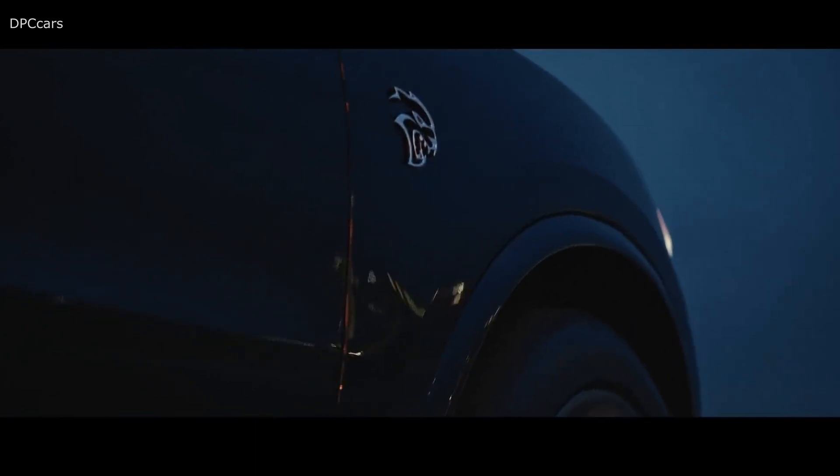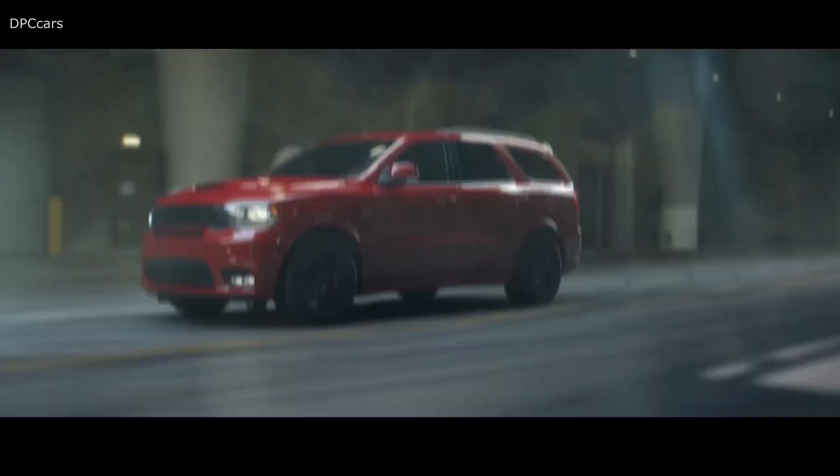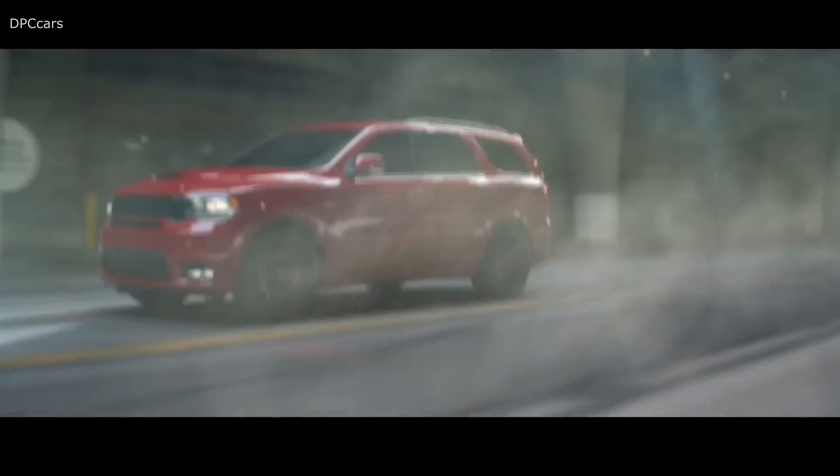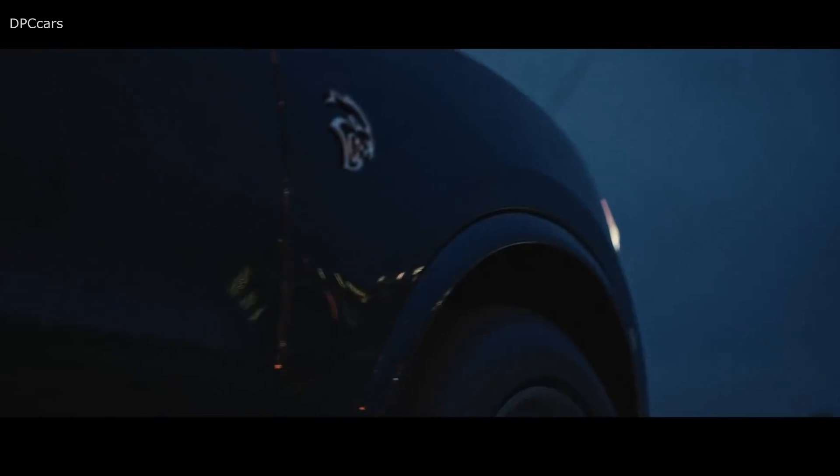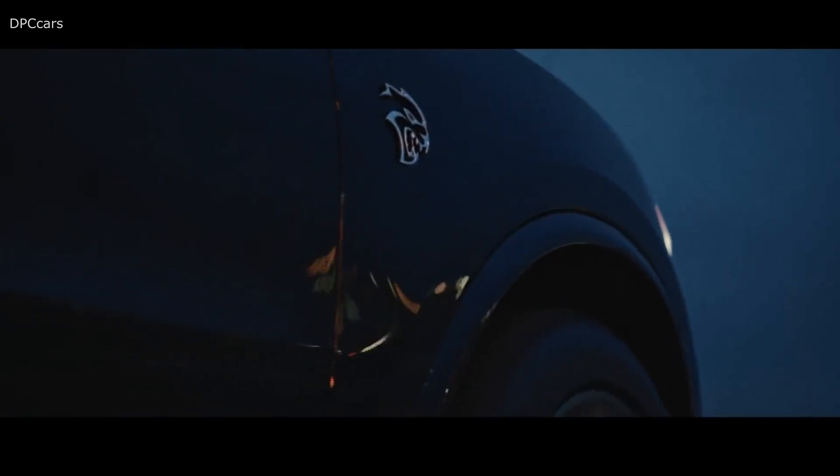There's also a blurry look at the performance crossover on a road at night. The Hellcat-powered Durango arrives for the 2021 model year, according to sources at Mopar Insiders. It is planned to take the spot of the Jeep Grand Cherokee Trackhawk, which is going away for a couple of years.